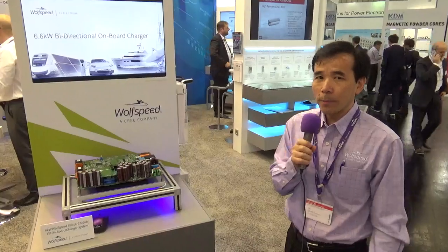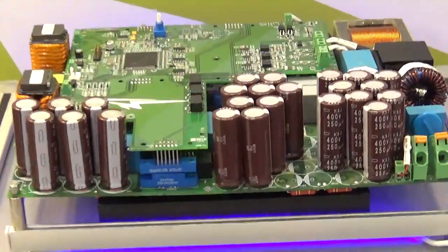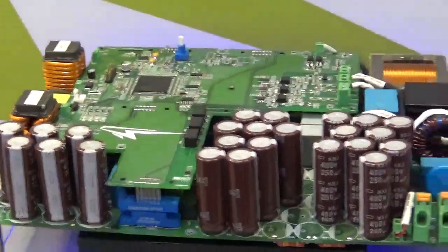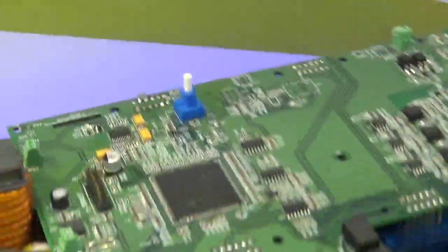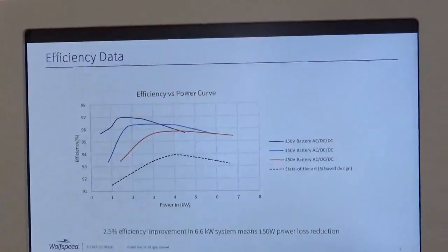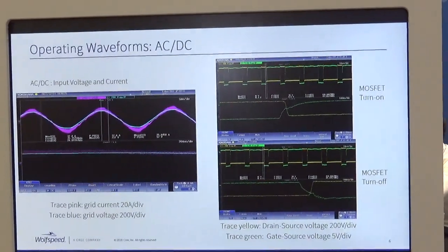This is for onboard charger — a 6.6 kilowatt bidirectional onboard charger. This design is all based on our Gen 3, 1000 volt silicon carbide MOSFET. The unique aspect of this design is that we utilize the high voltage capability and the high switching capability of silicon carbide MOSFET. We have two stages: the first stage is totem pole PFC, and the second stage is a bidirectional CLLC DC-DC converter.